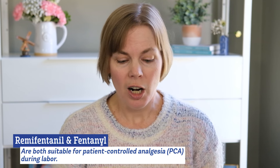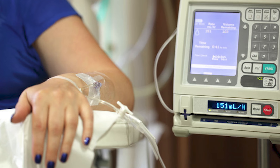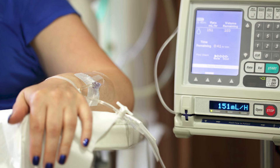Remifentanil and fentanyl are opioids that are both suitable for something called patient controlled analgesia. A PCA pump is when you are hooked up to IV tubing and a special pump that can deliver medication when you, as the patient, press a little button. There are safety features built into these pumps so they can't be tampered with and to prevent you from receiving too much medication. Both remifentanil and fentanyl can be used in these PCA pumps because they have a short medication half-life, which means that they only last for a short time in the body.